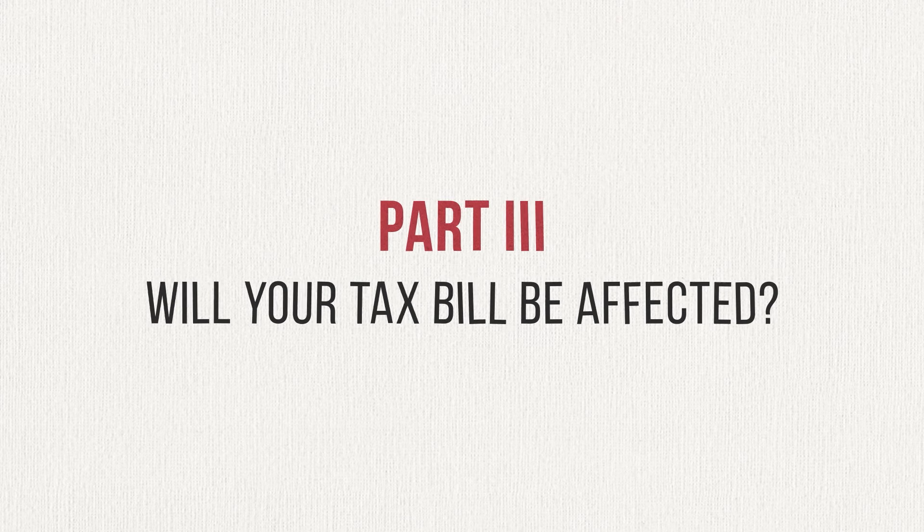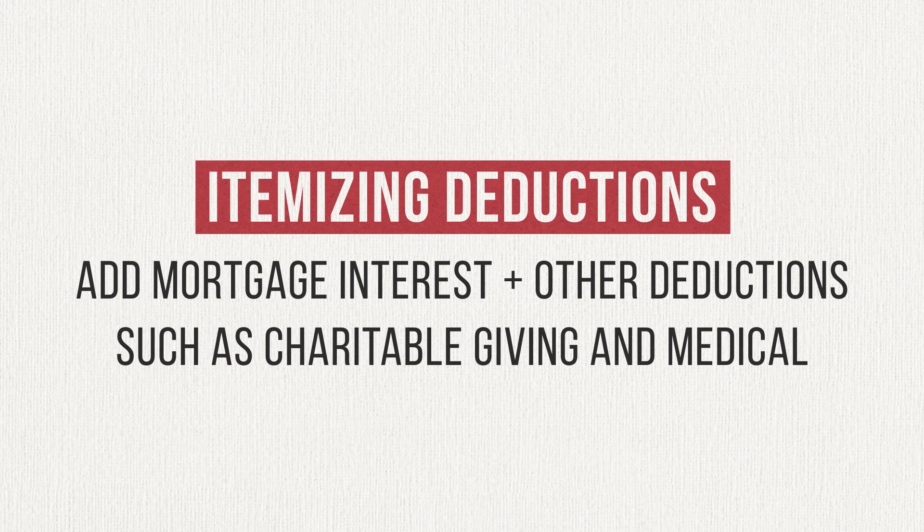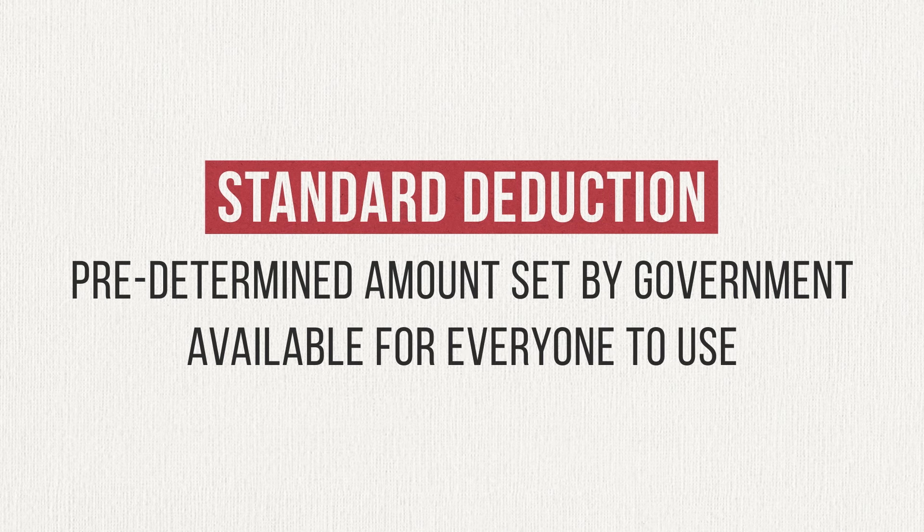Finally, let's talk about whether or not the mortgage interest tax deduction will actually affect you. In order to use it, you're going to need to itemize your deductions on your taxes. This means adding up your mortgage interest and any other deductions — like charitable donations and medical expenses — to get your full deduction. The alternative is electing to use the standard deduction, a predetermined amount available to everyone. You want to choose whichever method gives you the larger deduction, which will give you a larger reduction on your taxable income and the taxes you owe. It all comes down to whether your itemized deductions, including your mortgage interest, exceed the standard deduction.